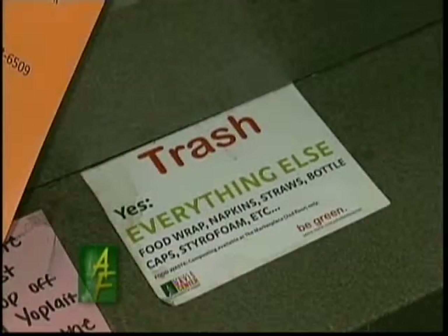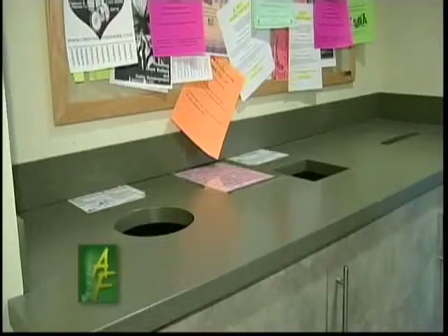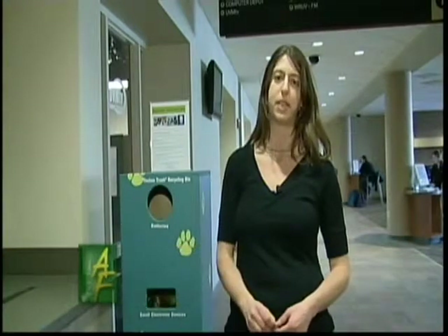Across the Fence's Rebecca Gollin tells us more. Recycling is big at the University of Vermont. Collection areas are set up around campus for everything from garbage and recycling to compost in these techno trash bins. The UVM community is encouraged not only to dispose of their waste properly, but to use less in the first place.